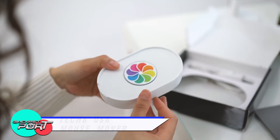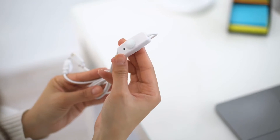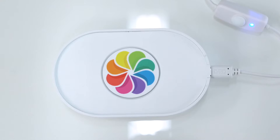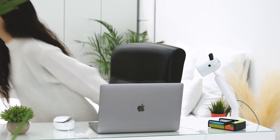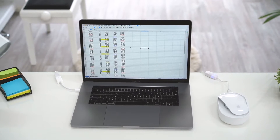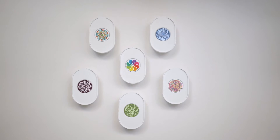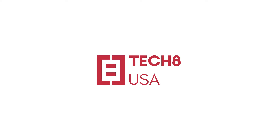And to top it off, Tech 8 offers a 30-day return with no questions asked and a 5-year limited warranty, which is a testament to their confidence in the quality of their product. With its easy setup and undetectable features, it's perfect for anyone who needs to keep their computer active. Its 5-year warranty is a great added bonus, making the Tech 8 USA Mouse Mover a must-have companion.